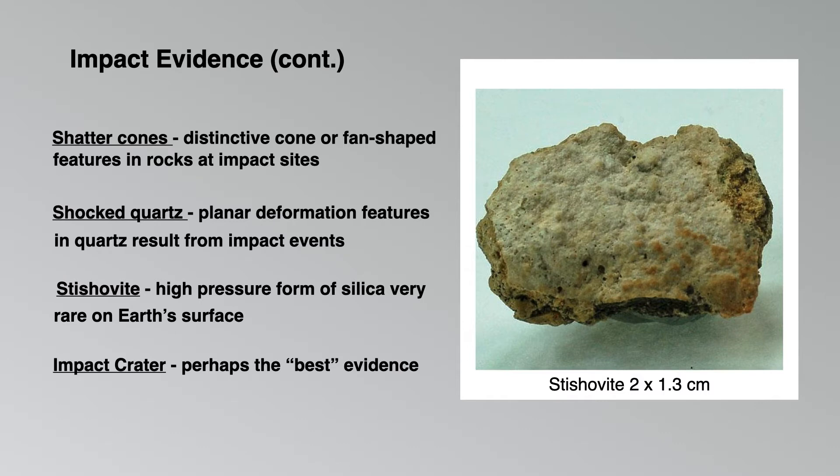Continuing with the different types of impact evidence, the next is shatter cones: these are distinctive cone or fan-like shaped features in rocks found at impact sites. Shocked quartz consists of planar deformation features in quartz that result from impact events. Stishovite is a high pressure form of silica which is very rare on Earth's surface and its presence indicates an impact event. And last but not least, the impact crater — perhaps the best evidence of all — but in this case we still haven't found the crater, if we ever will.